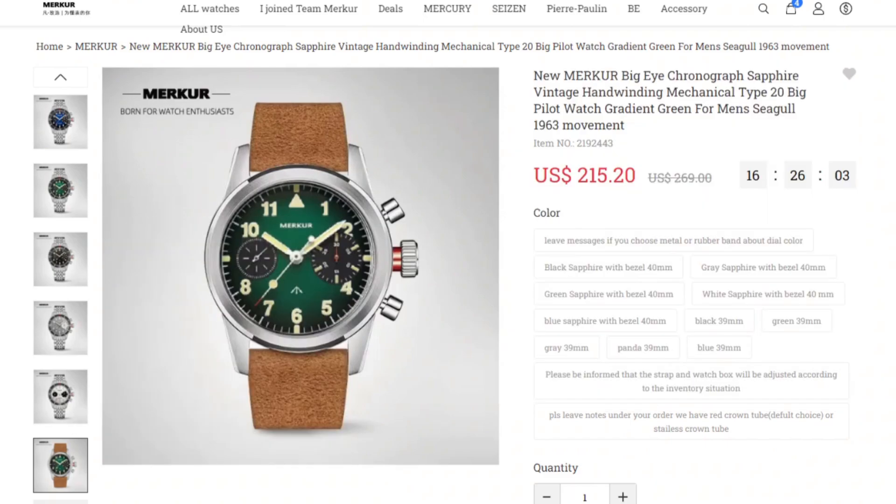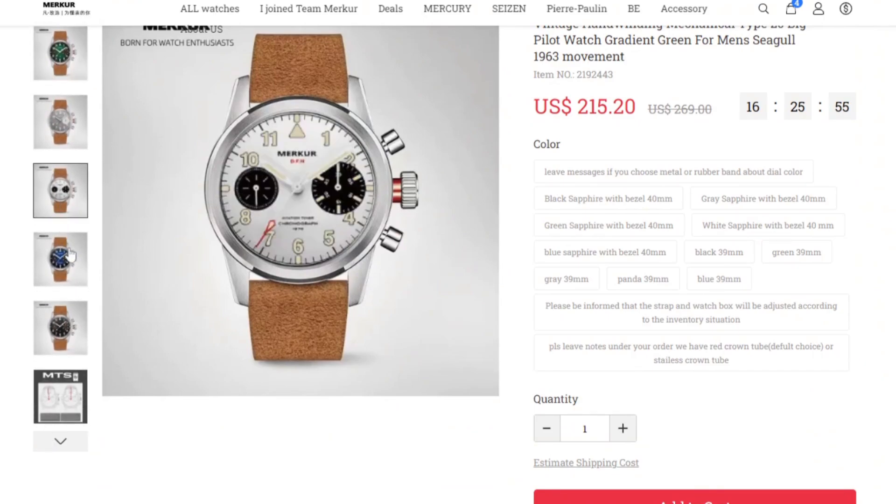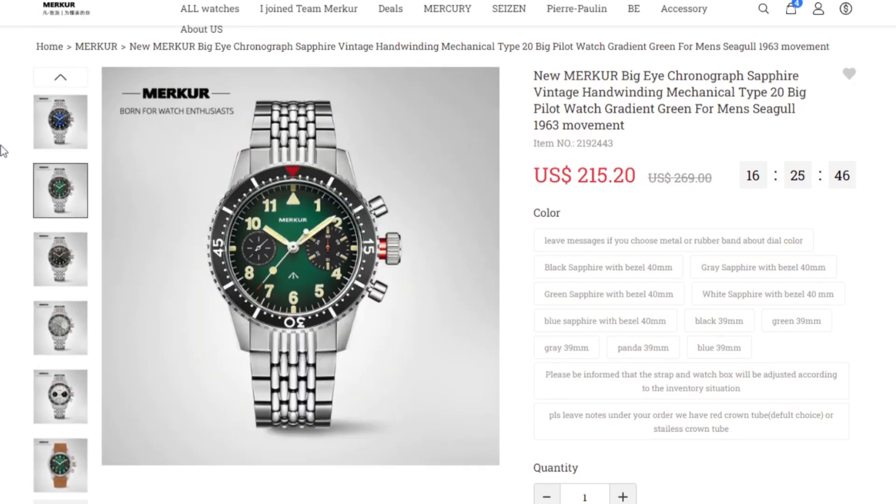I'm absolutely spoiled for choice — that's why I'm making this video. I wanted to give you guys a heads up in case you wanted to get one. But this is the frustration with Merkur: every watch I've received as a review piece has worked, but buying personally does feel like a bit of a gamble. Delivery can take long, customer service is next to non-existent, and because of all the options, you have to leave notes within your order specifying things like the red or steel crown tube and color. You really just have to bite the bullet and hope nothing goes wrong, because if it does, customer service will leave you stuck.